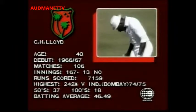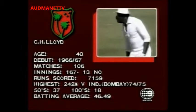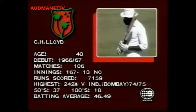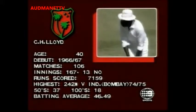Batting average of 46.49, 18 centuries and 37 half centuries, 7,159 test runs.